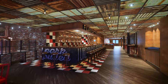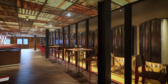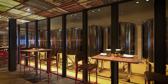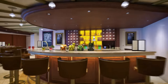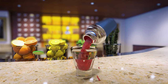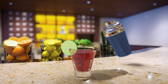I go to Guy's Pig & Anchor BBQ Smokehouse Brewhouse for the brisket and the beer — we craft four of our own right here in our on-board brewery. The virtual tour shows Guy's Smokehouse BBQ & Brewery, with a casual bar and a row of stainless steel brew kettles. For the cocktails you love and the cocktails you've never heard of, come see what our master mixologists are whipping up at Alchemy Bar, with its old-world pharmacy theme.